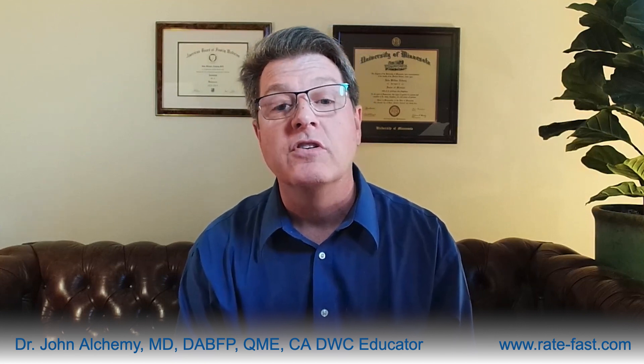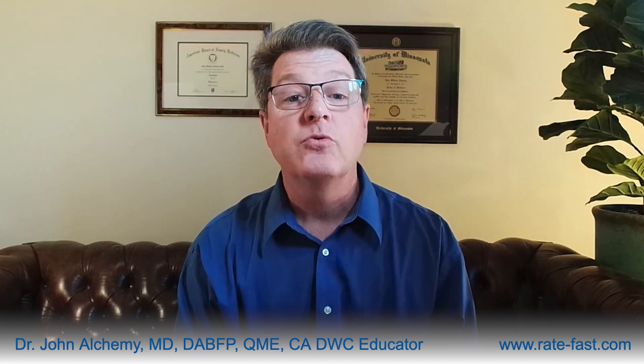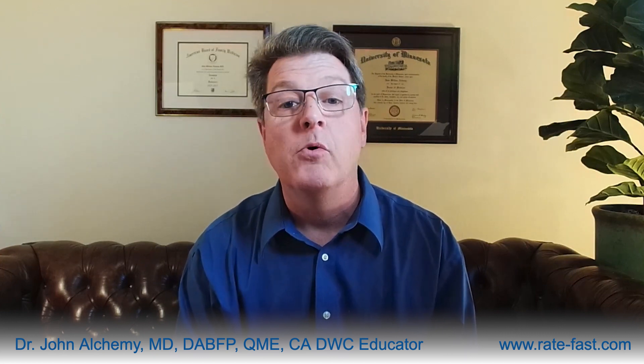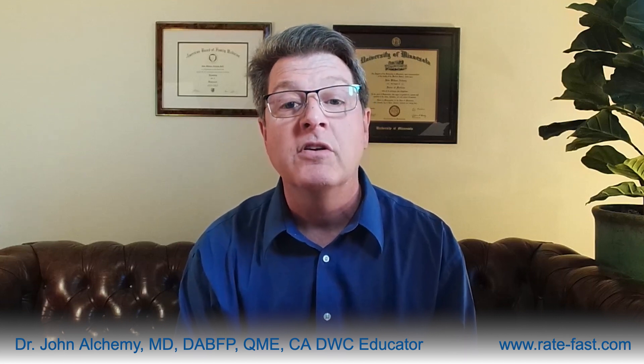Consider a typical scenario under the Four Corners method: an injured worker's case languishes, awaiting a QME appointment or multiple appointments, reviews and re-evaluations, and endless chart reviews. Each step adds months to the timeline and thousands of dollars to the cost. With RateFast, that same case can be resolved in a fraction of the time — days compared to months or sometimes even years — with unparalleled accuracy and fairness.